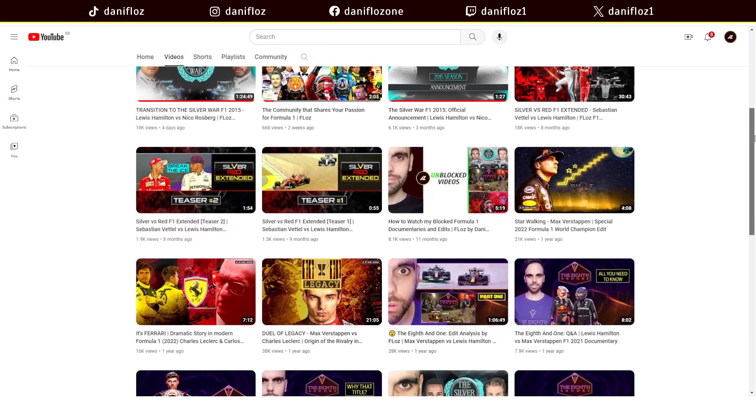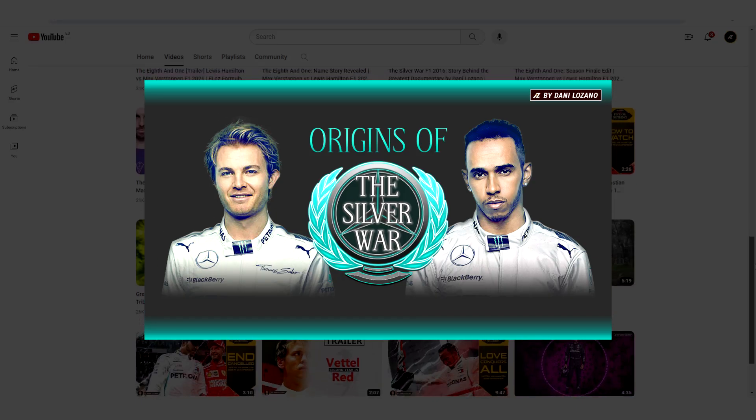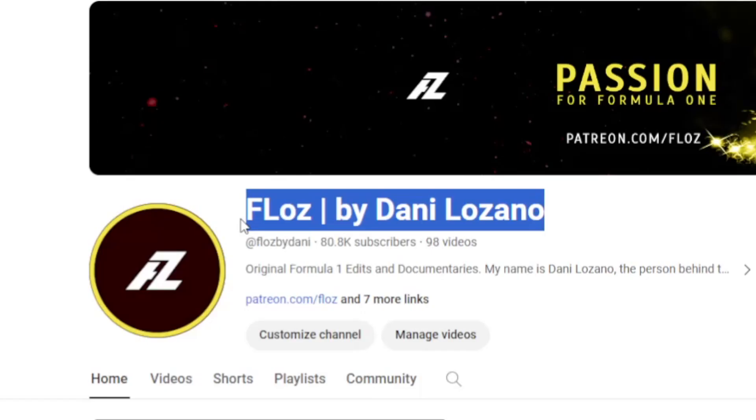My name is Daniel Ozano. I am an independent Formula One video editor and content creator, making videos, edits, and documentaries about Formula One during the last 10 years, reaching more than 20 million views on my main YouTube channel. I hope you watch many more videos about video editing and Formula One. I recommend you go watch more videos — see you very soon in the next video, bye bye.